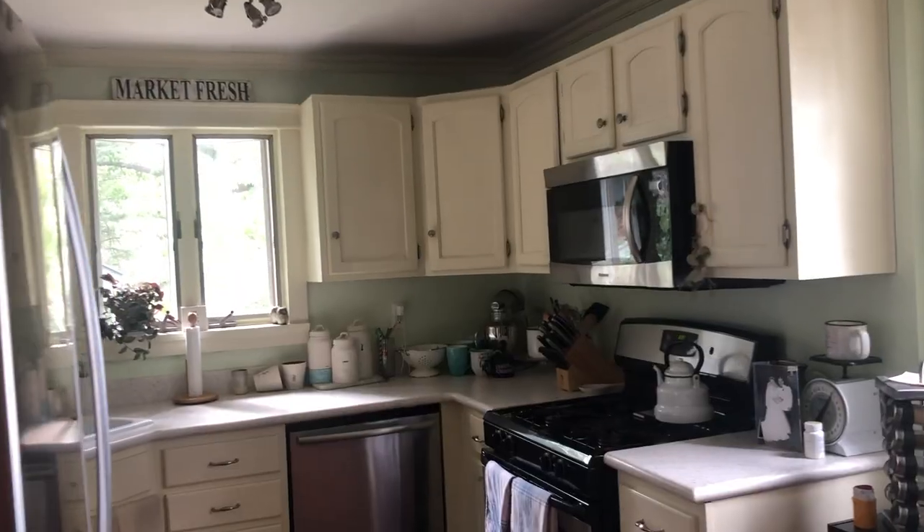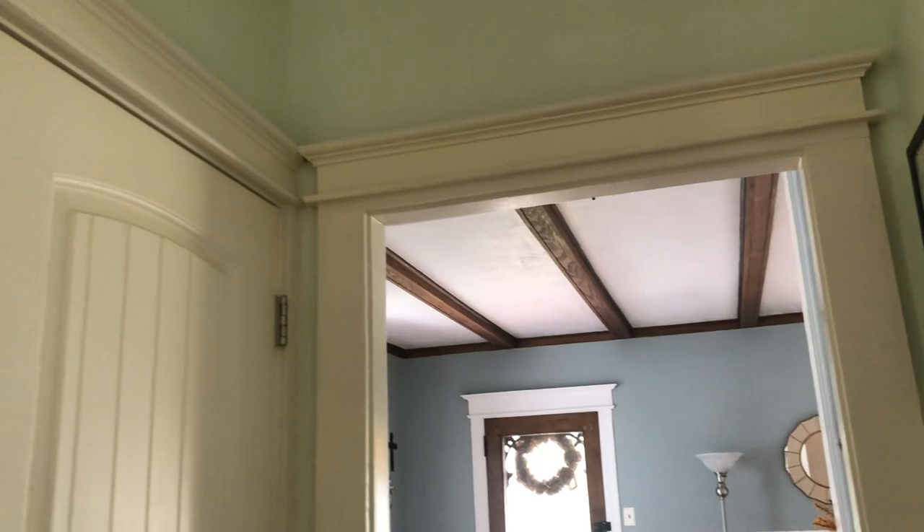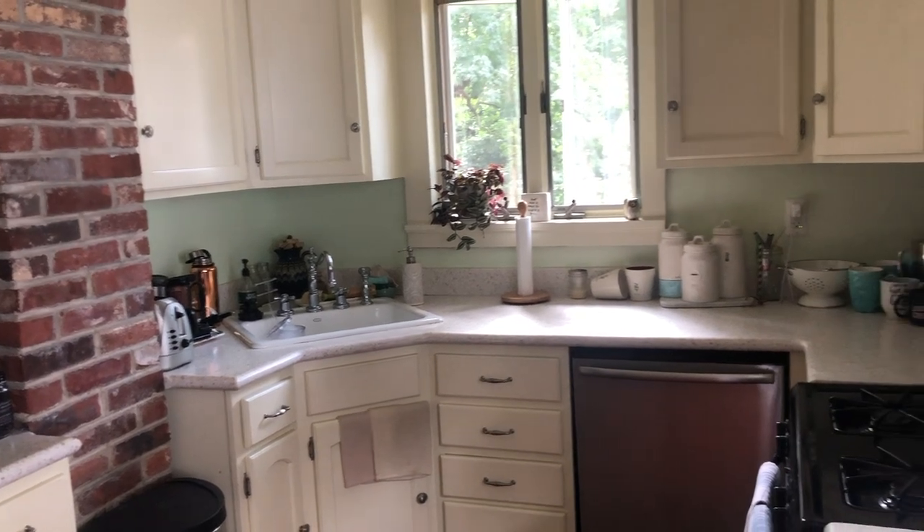We did a full cosmetic remodel of our kitchen over the past few years and I absolutely love how it came out. When we first bought this house just over nine years ago, the kitchen was fine — we actually really liked it. It was very bright and airy with a nice flow, beautiful molding all over it, and an exposed brick wall where a fireplace chimney had been at one point. We really loved the design, and it was one of the things that sold us on this house.